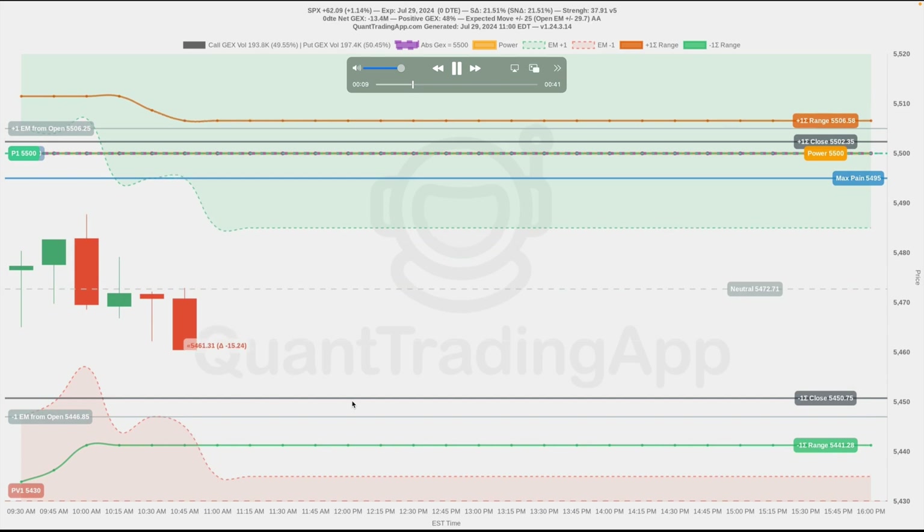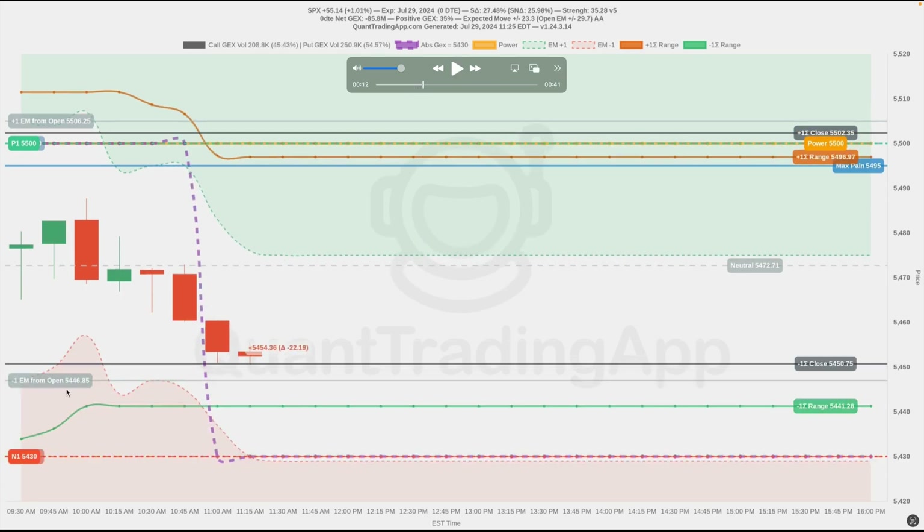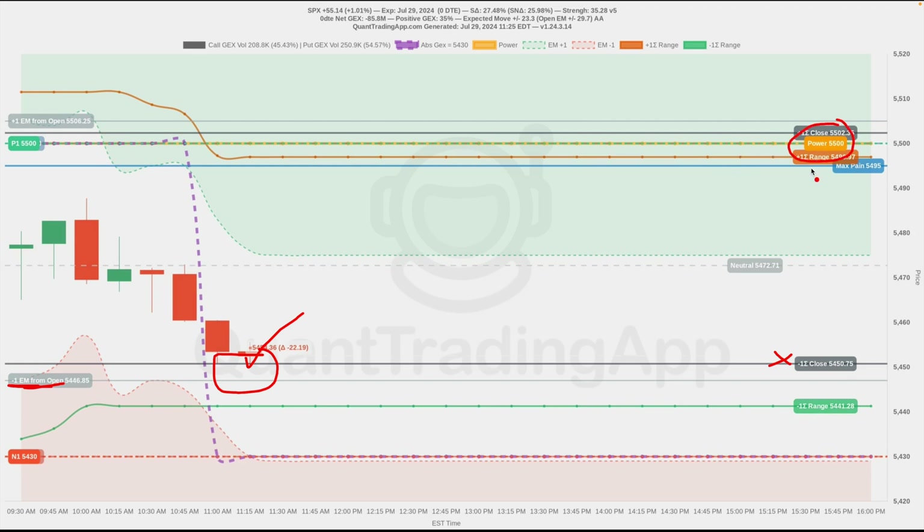Our significant levels would be our one-sigma close and the one expected move from the open — these are coming from the options chain. At this point, the market has hit the one-sigma close and we're coming close to the expected move from the open. The power strike is all the way up here. Absolute gamma did take a drop down to the 430 level but was hovering around 500. The power strike this early in the day is not that significant, but it is something to take note of — it would have been amazing if the power strike was also at this level, making 450 an extra confirmation for support.